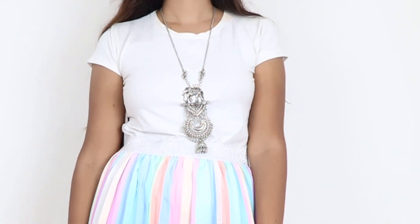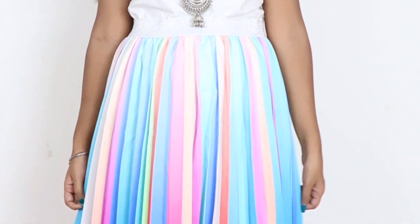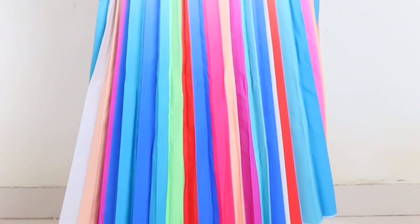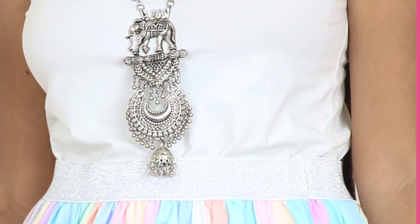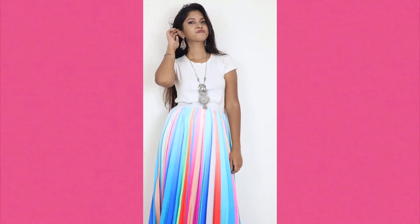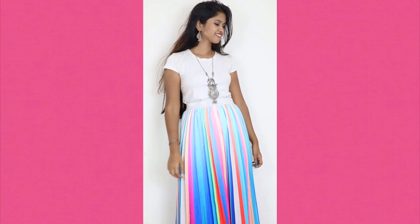As you can see, I have a white t-shirt. I know it's western, but with this I have paired traditional silver jewelry — earrings and a silver neck piece. So after adding these two traditional accessories, you can't say it's completely western. This is a fusion of western and traditional.